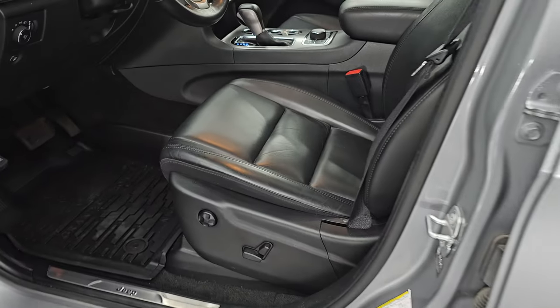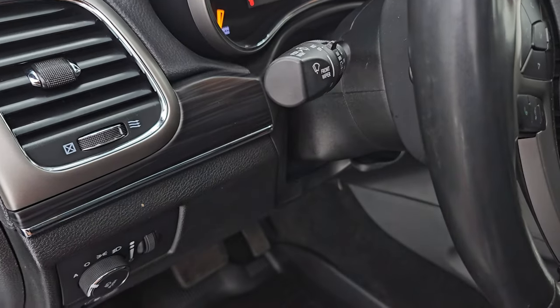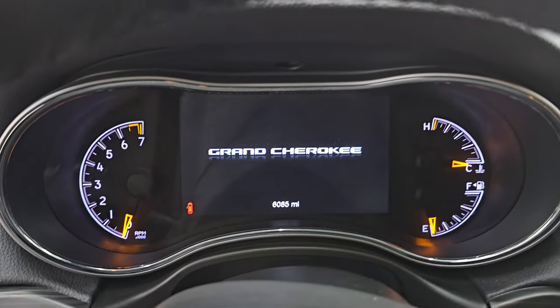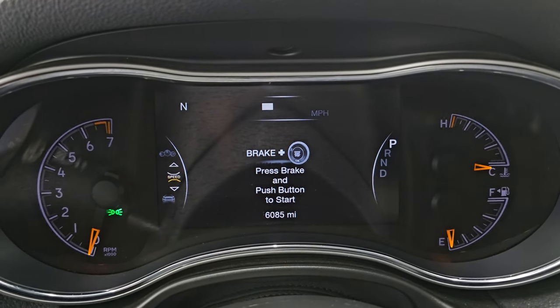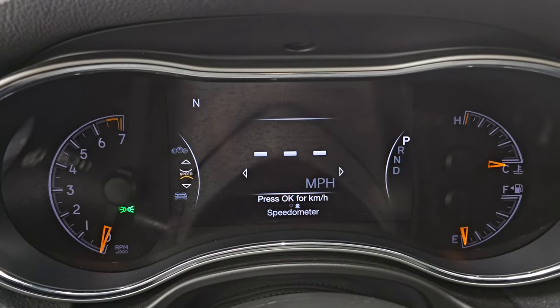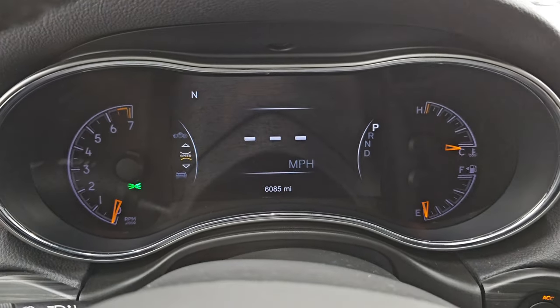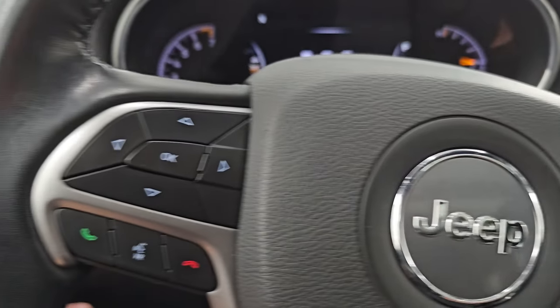Up front, the Limited package gives you the black leather bucket seats — no rips or tears, in very nice condition. You do get the power driver seat with lumbar, factory all-weather floor mats, auto headlamps, tilt and telescopic steering wheel, power windows, locks, mirrors, and memory driver seat. You get nice wood grain trim on the door. Inside, you can see the seven-inch LCD display. This one has 6,085 miles on it. You get the digital speedometer and compass display. The instrument cluster is very nice and clean. Comes with the heated leather-wrapped steering wheel — no rips or tears. You get cruise controls on the right, Bluetooth and information center controls on the left, and audio controls on the back of the steering wheel.